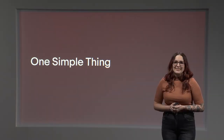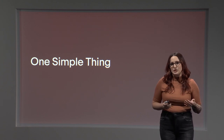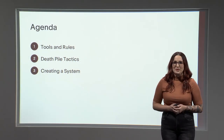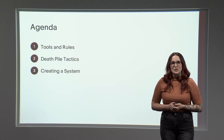I've learned a lot from other sellers, and that saved me from reinventing many wheels. In that same spirit, I want to share with you what's worked for me. I love this topic and could talk about it all day — fortunately for you, I only have 30 minutes. We're going to cover tools and rules, death pile tactics, and creating a system.